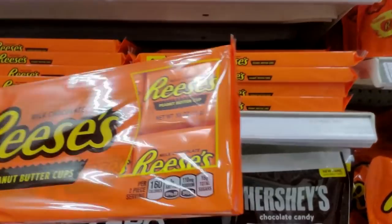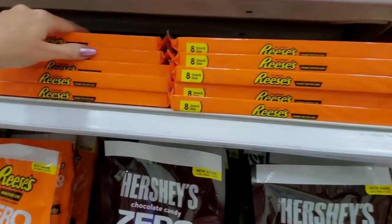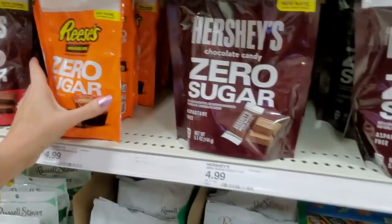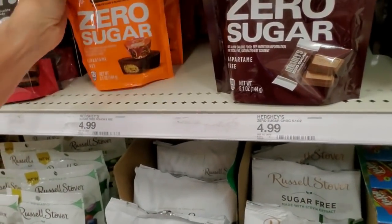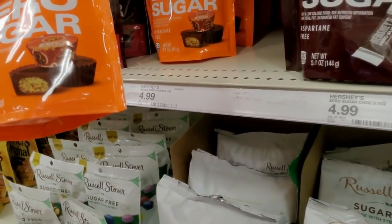These are snack size, but you get eight of them for $1.49 — little Reese's. Kit Kats over here. All this is zero sugar. That one's not talking to anybody — turn around. Now, they're sugar-free but they're $5. They don't have aspartame in them.